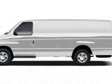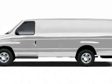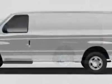Look at this 2010 Ford Econoline cargo van. This Econoline cargo van has just under 18,500 miles. For your protection, this vehicle has a factory warranty.